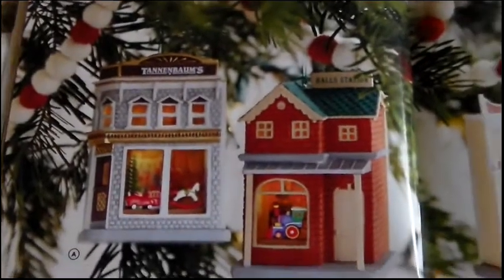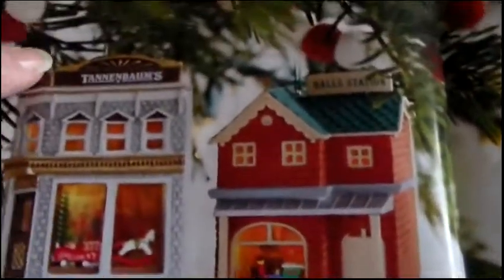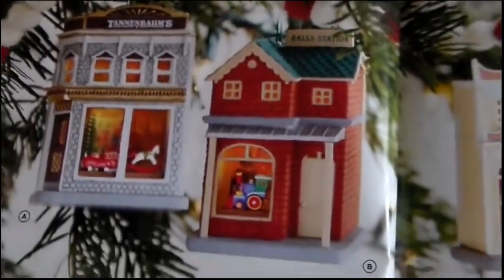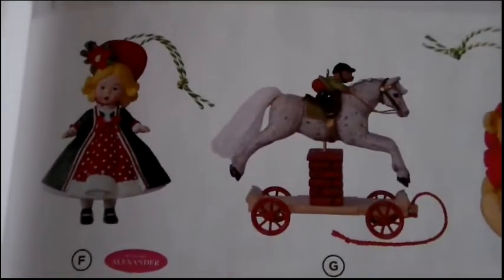Keepsake Corners is a series of storefronts — we've had something similar before with Tannenbaum's Department Store. The storefronts attach to a light string for $15.95 each, including a bakery and card shop with a little Frosty Friends Eskimo inside. For Madame Alexander collectors, this year's ornament is 'Victorian Yuletide,' the 22nd in the series at $15.95.